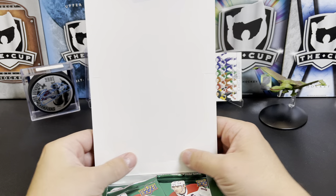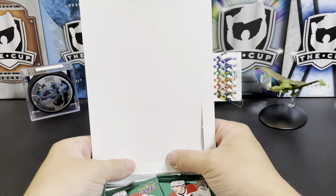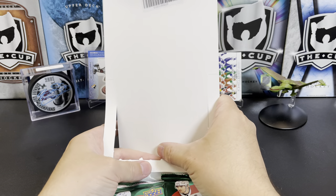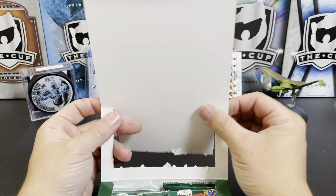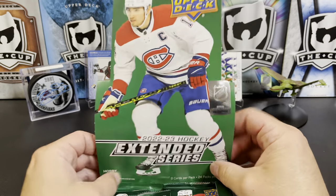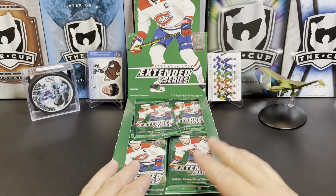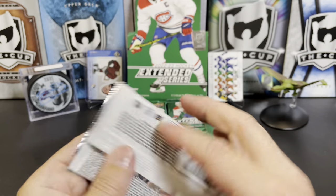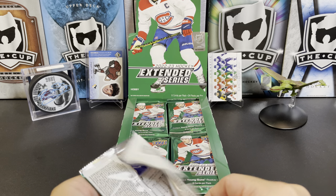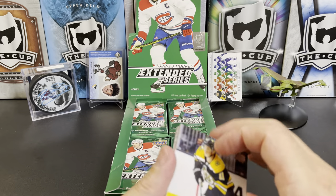These generally, at least in years past, have cratered in price on most of the sites like Dave & Adam's. I just saw the other day that you can buy 2021 Extended Series retail boxes — the 24-pack boxes — for under $20 at this point, because a lot of people don't see value. I dig these because I like all the retro cards. There are young guns still, but they are not the most desirable right now.